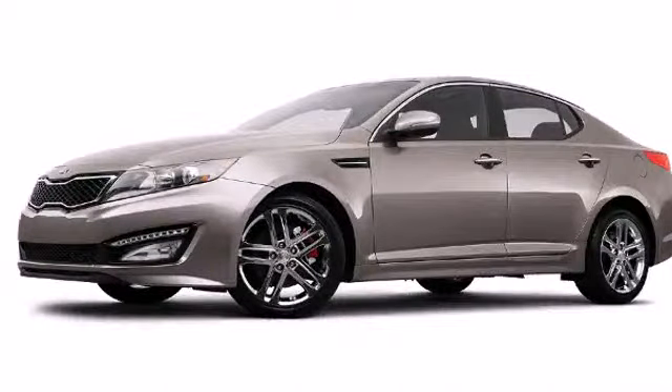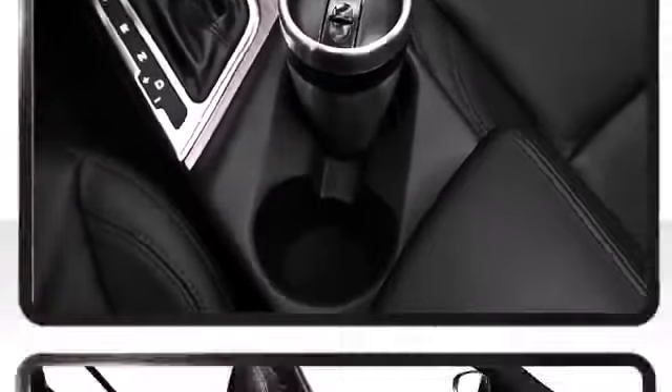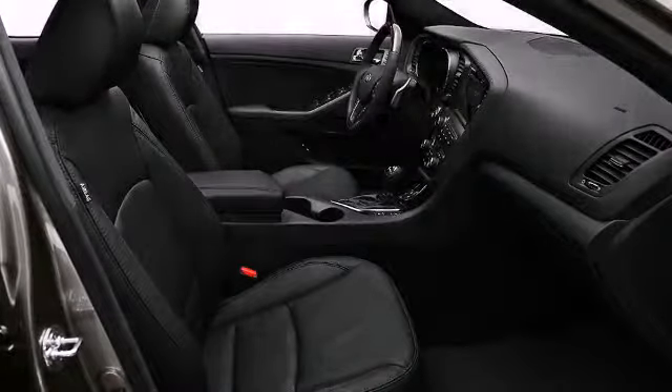The well-appointed cabin prioritizes storage and convenience. Top features include cruise control, cooling glove box, dual exhaust, available panoramic sunroof, and a split folding rear seat. The available NAPA leather provides a sophisticated look and feel.